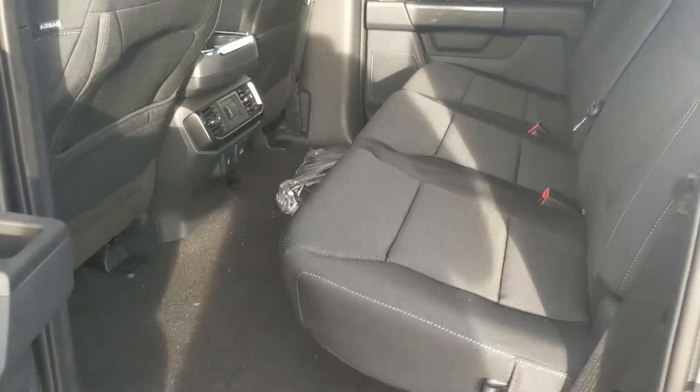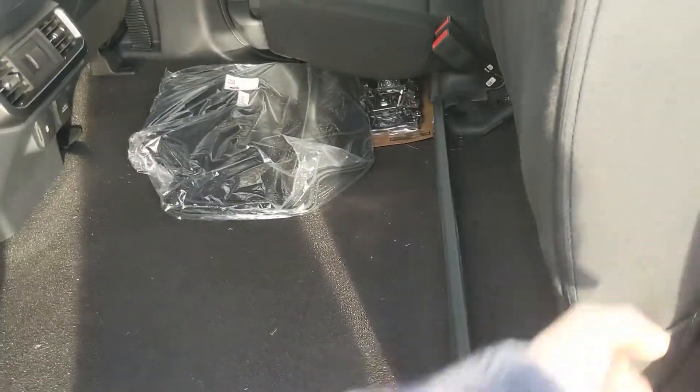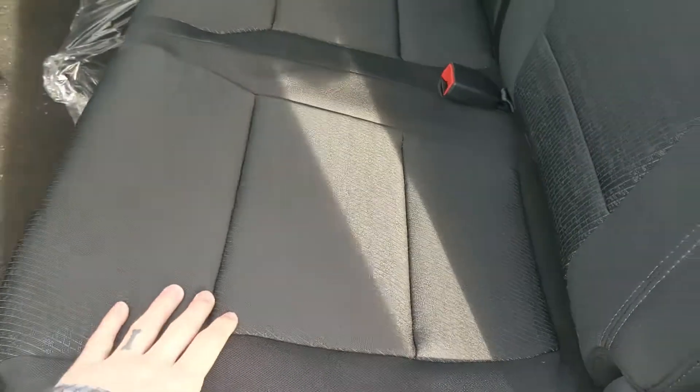First, looking into the back, we have comfortable seating for three that can be lifted up and out of the way to accommodate any other cargo, and with the black cloth as I mentioned.